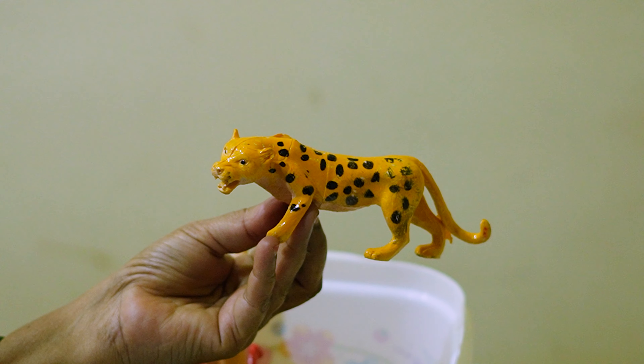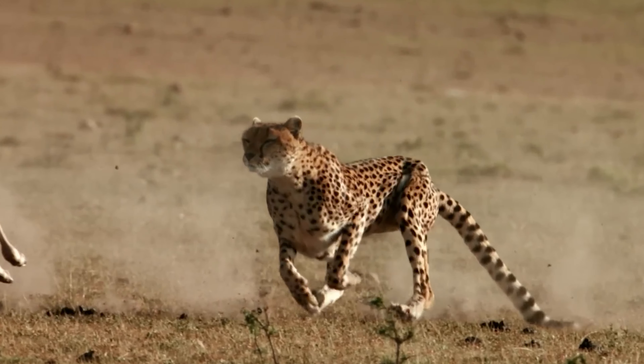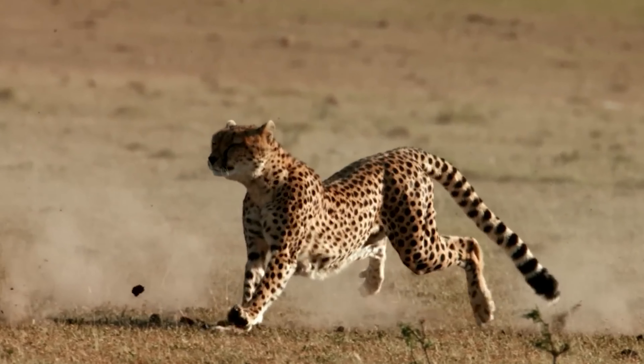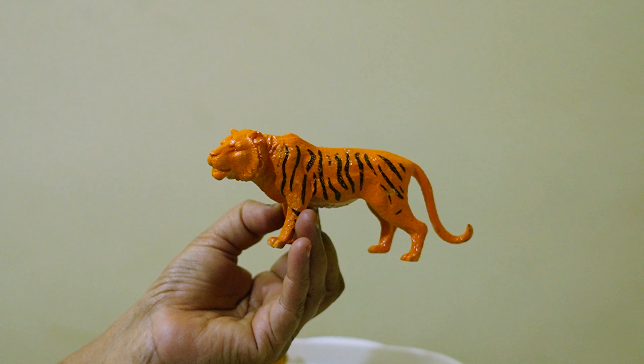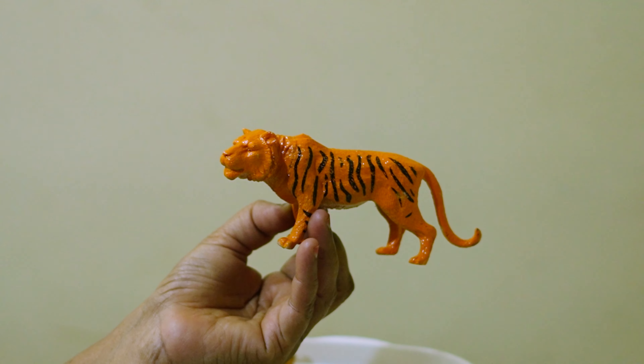Here comes the cheetah — cheetah runs very fast! And this is the tiger with black stripes on it.